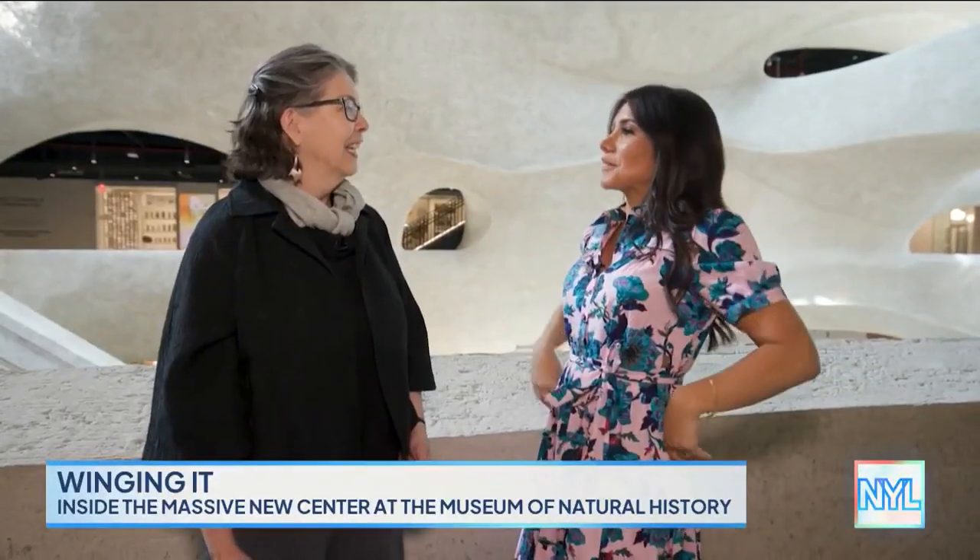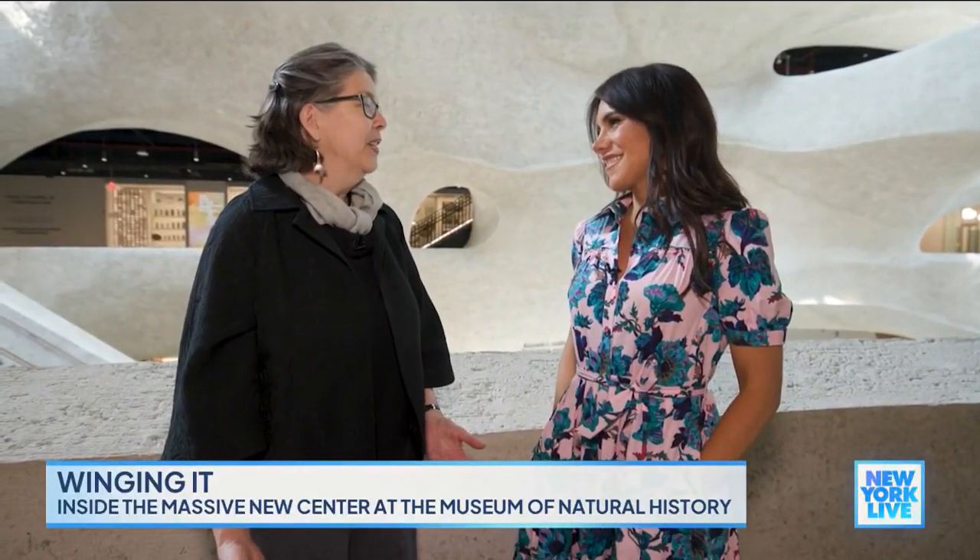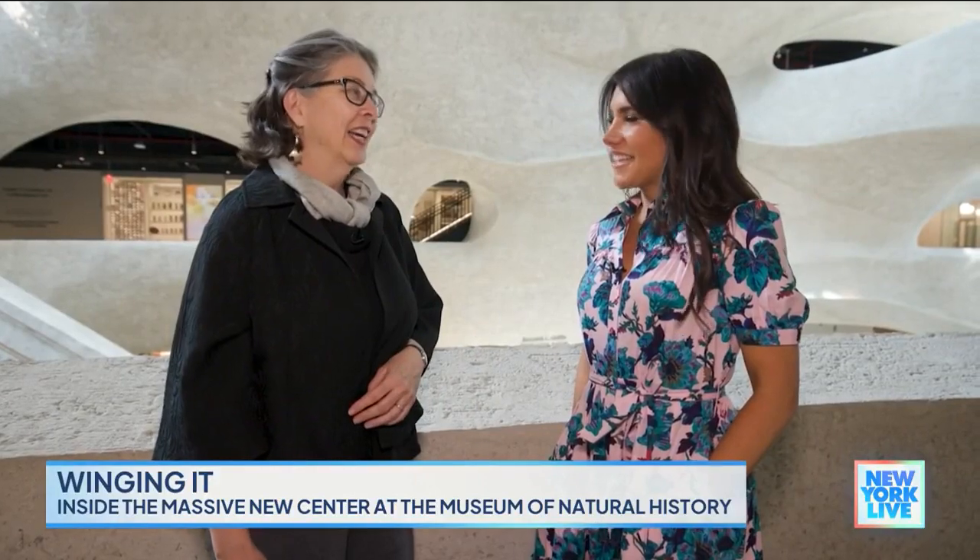In the past, when people thought of the Museum of Natural History, they thought of the dinosaurs. But now they'll think of the Gilder Center as well. There are all these permanent halls in the existing campus and so many new exhibits to see. You can't do it all in one day — pick the things you love and come back. This center is fun and informative, and I absolutely loved it.